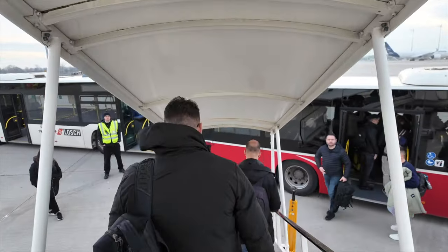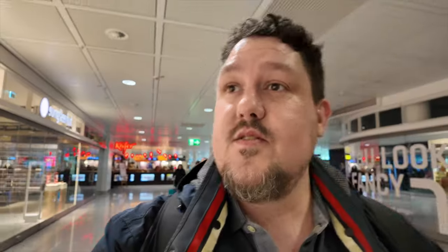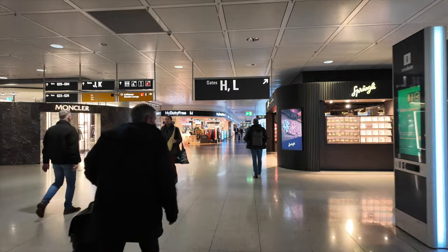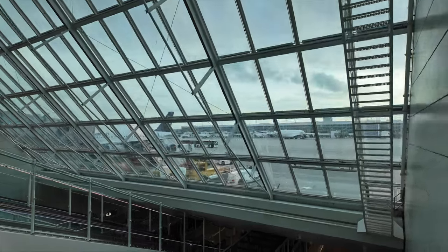So I've arrived in Munich and I have a few hours until my flight to Copenhagen, and then we'll be taking a train. Still a few steps ahead before I get home. But who knows, maybe I find something interesting here at the airport — maybe even an aircraft model to put into this vlog.